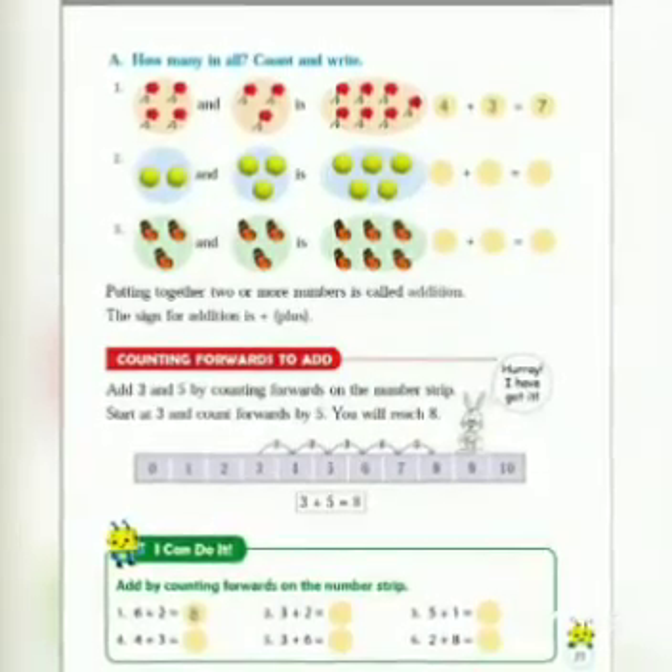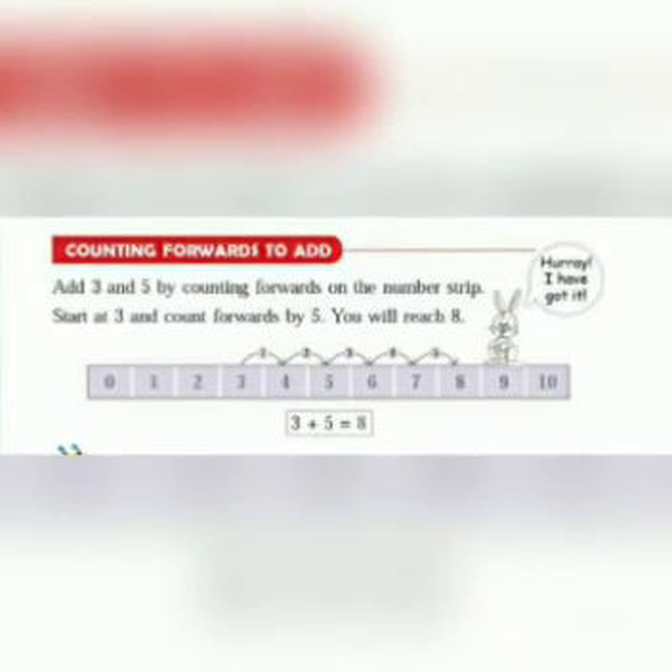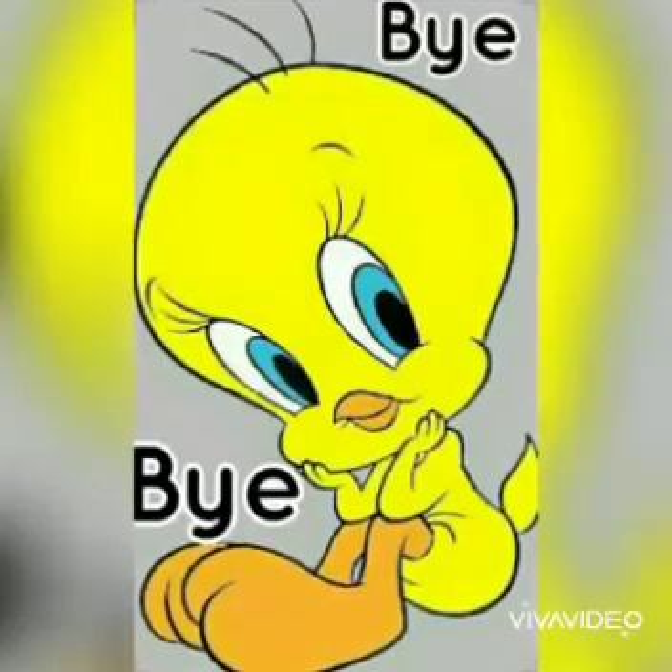In our next class we are going to do counting forwards to add. Dear students, in our earlier chapter I told you about the number steps. Now we are going to learn addition with the help of number steps. So till our next class, bye bye and take care of yourself and your family!